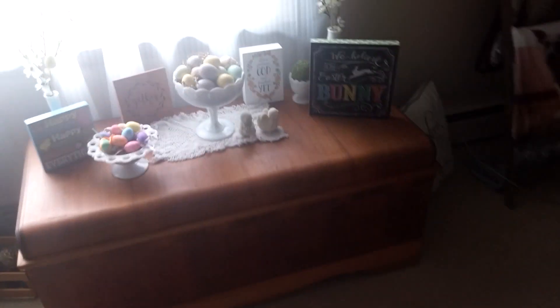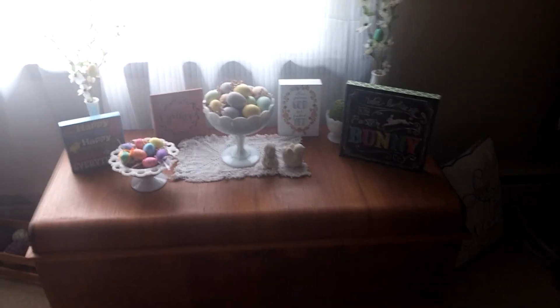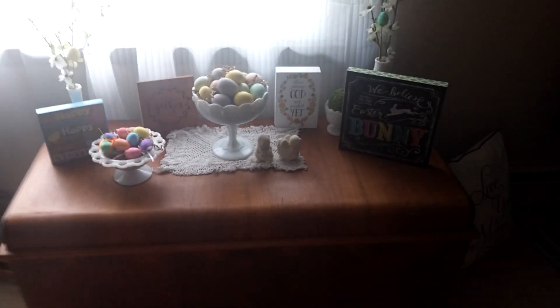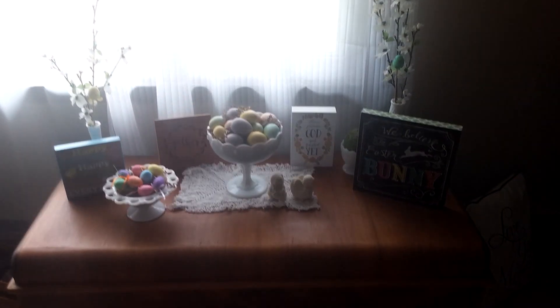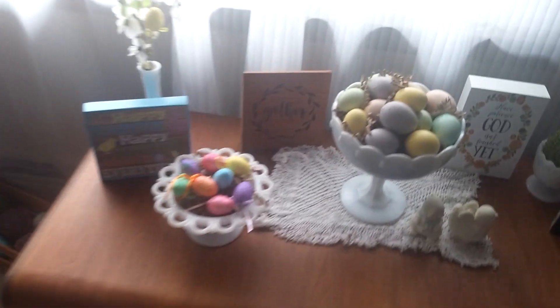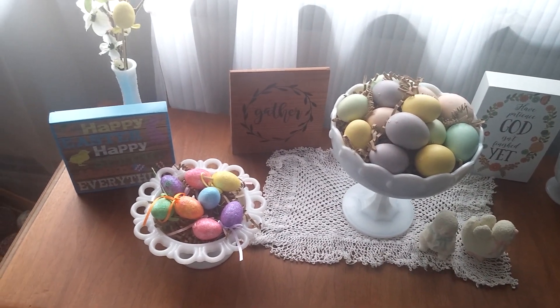Over here we have the Easter slash spring items on my cedar chest. I have to go in a little closer. I don't know if the lighting is very good. There's some on my milk glass with eggs in it — adorable, I think.